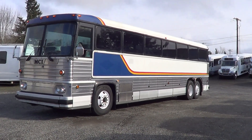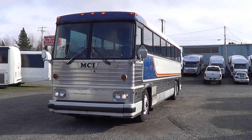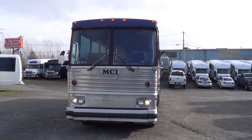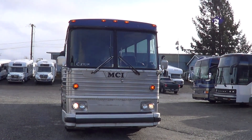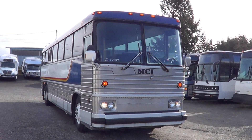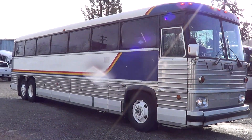Hello again, Eric, Northwest Bus Sales. Appreciate everybody's time again. Get a load of this old girl here — we've got a 1982 MCI MC9, 47 passenger.